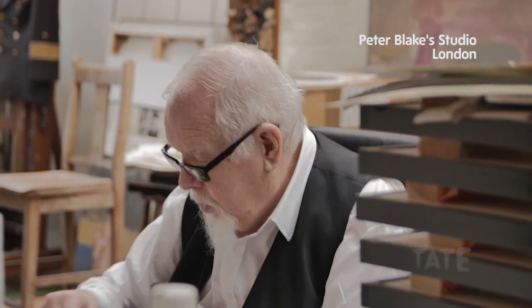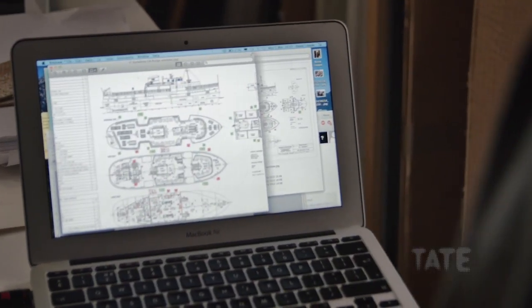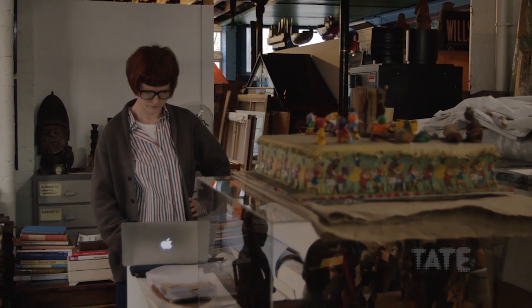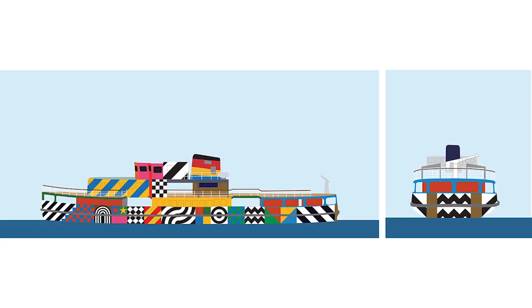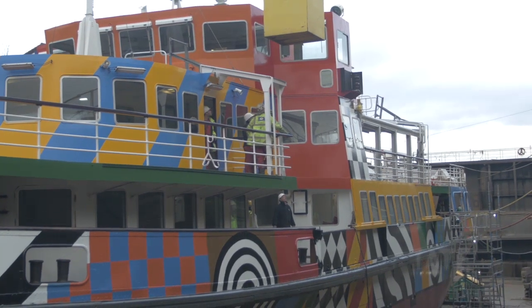We designed it on the computer and then we had to adapt to the actual physicality of the ferry. The design we had was a side view, so we had to think about that. But this is bigger than anything I've done before — far bigger.